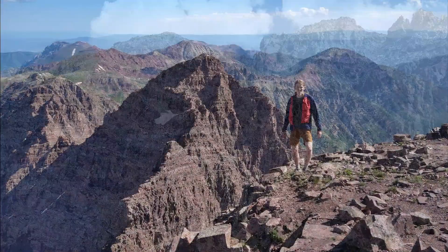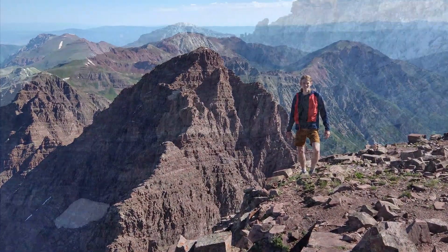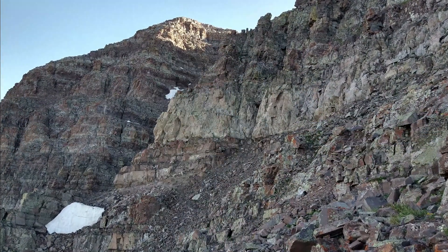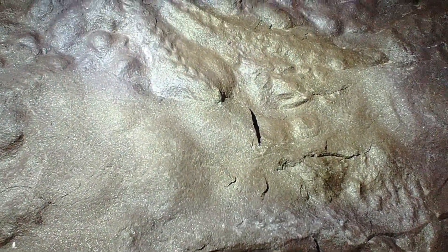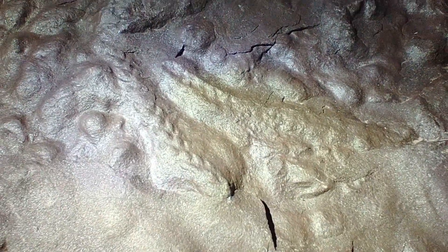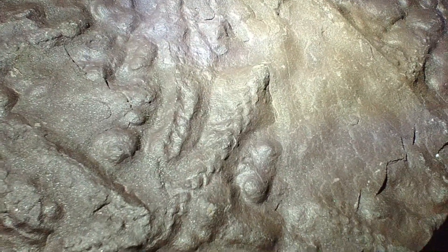For example, while I was descending Maroon Peak, I spotted a curious-looking rock below my feet. This was a fairly steep location, and so I nearly kicked the rock off the mountain. I picked it up and realized that this rock was full of little plant fossils. These fossils are so old that they were, in fact, older to the dinosaurs than the dinosaurs are to us today.